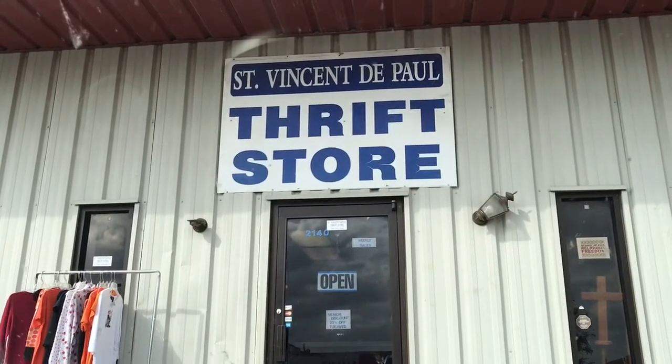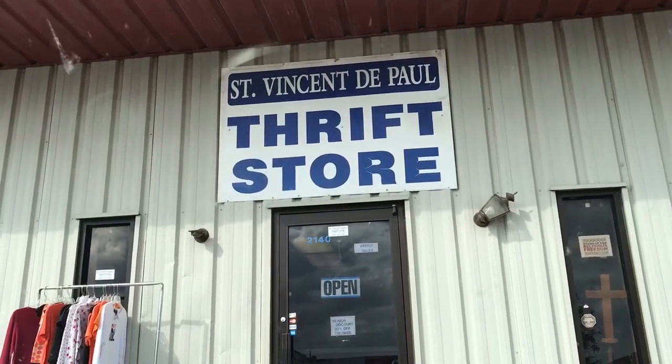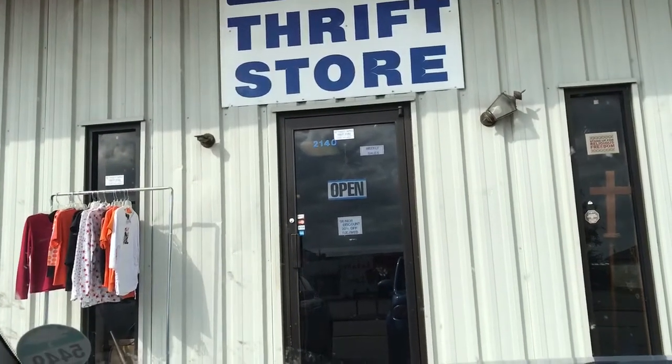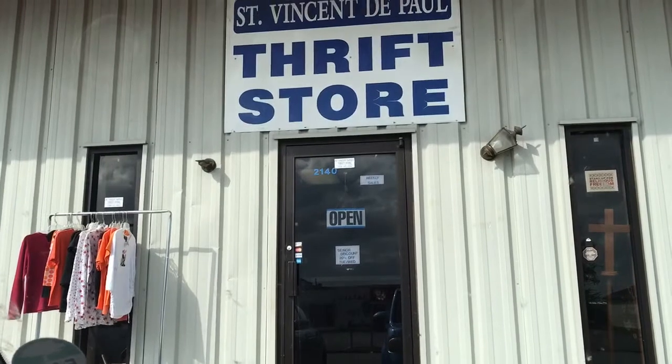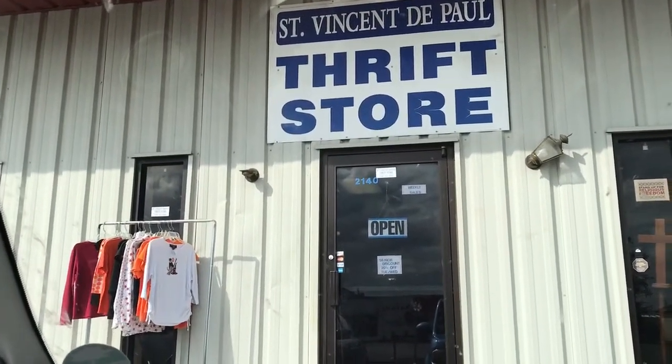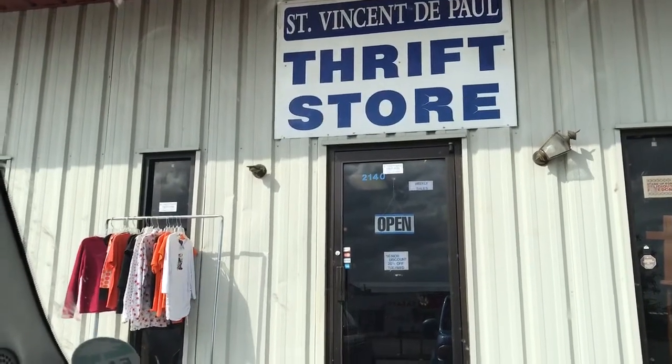I'm going to do some thrifting in Huntsville, Alabama. I just got here and it is 2:46, so I don't have a lot of time. I'm gonna hit up this St. Vincent de Paul thrift store — this is a Catholic thrift store with a pretty good selection of merchandise. I haven't been in here in a couple of months, so I'm hoping they've replenished their stock.